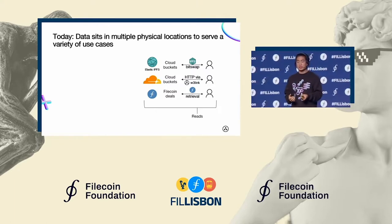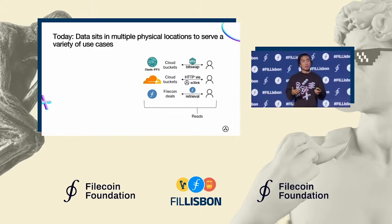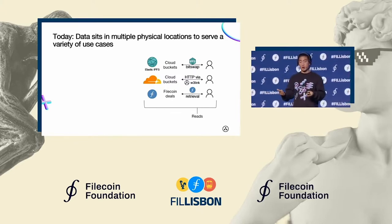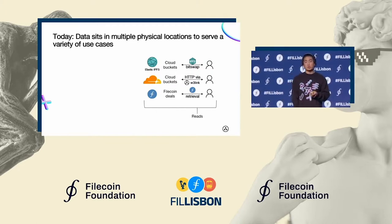And it's stored in Filecoin deals because a lot of users want that verifiability that we're truly storing the data as promised. And soon, as you've heard a lot over the last two days, there are cool things coming to the Filecoin network like the Filecoin Virtual Machine, which allows you to plug into that entire ecosystem as well.